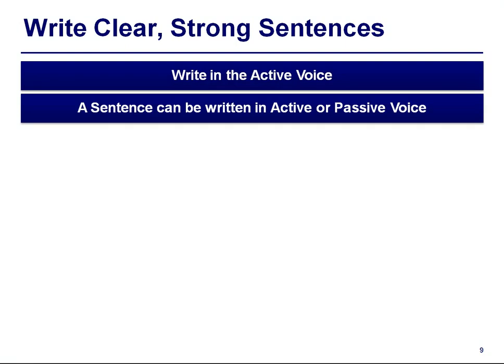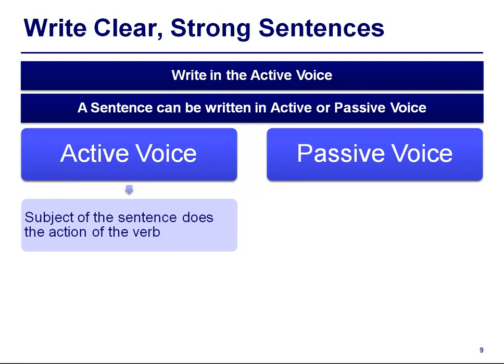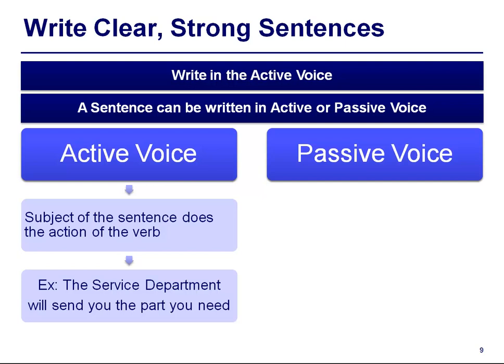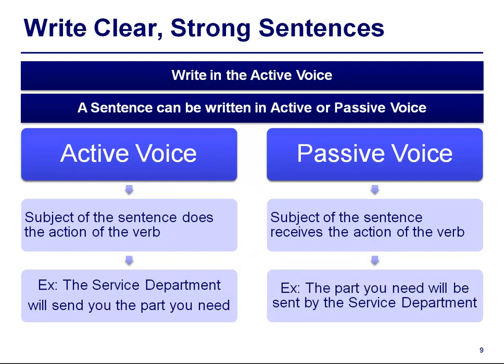Write clear and strong sentences — write in active voice. A sentence can be written in active or passive voice. In active voice, the subject of the sentence does the action of the verb. Example: 'The service department will send you the part you need.' In passive voice, the subject receives the action of the verb. Example: 'The part you need will be sent by the service department.' Because the part is not doing the action, this sentence is written in passive voice.